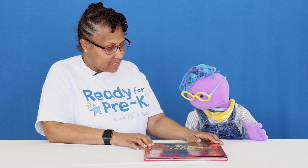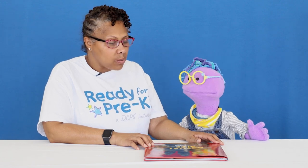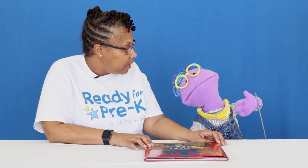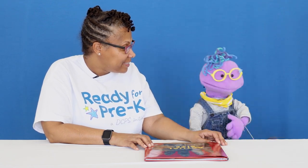Are you comfortable, Scribbles? Thanks for reading me this book, Dr. Neal. You're so welcome. I thought we could explore this book even further. But I think first we need to explore the front cover of our story. Well, lucky for you, I'm a book explorer.